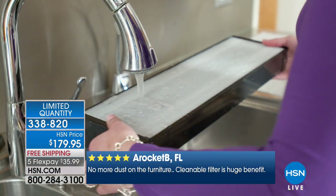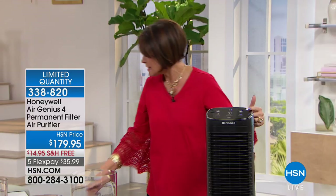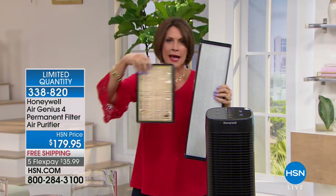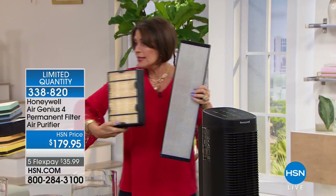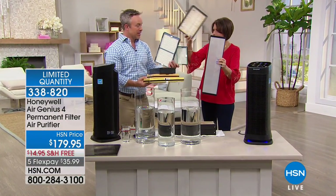We cook, spray hair products, and clean with chemicals — all of that stays in a sealed house. Then you open it in spring and pollen comes in but the old stuff doesn't automatically go out. We filter our drinking water carefully, but then breathe air without filtering it. This is a permanent filtration system — no need to keep buying filters. Look at the filter size compared to others — four times larger collection surface.